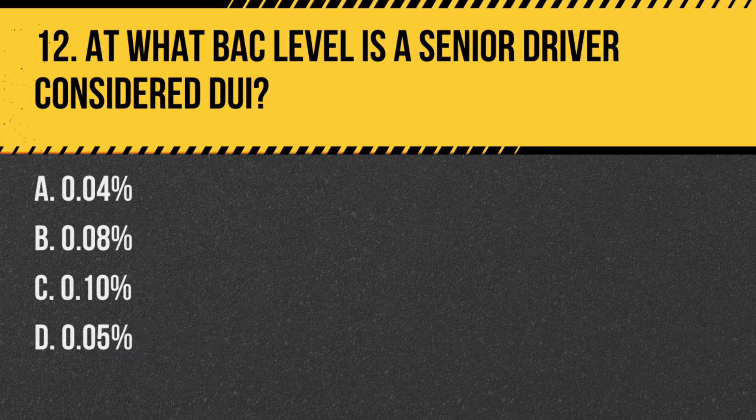Question 12: At what BAC level is a senior driver considered DUI? a. 0.04%, b. 0.08%, c. 0.10%, d. 0.05%. Answer: b. 0.08%. In California, a driver is considered to be under the influence if their blood alcohol concentration is 0.08% or higher.